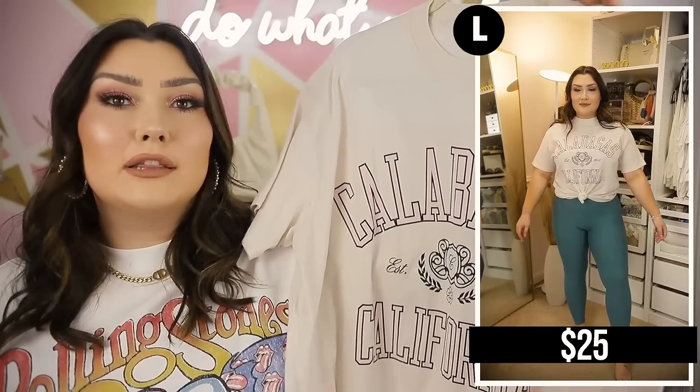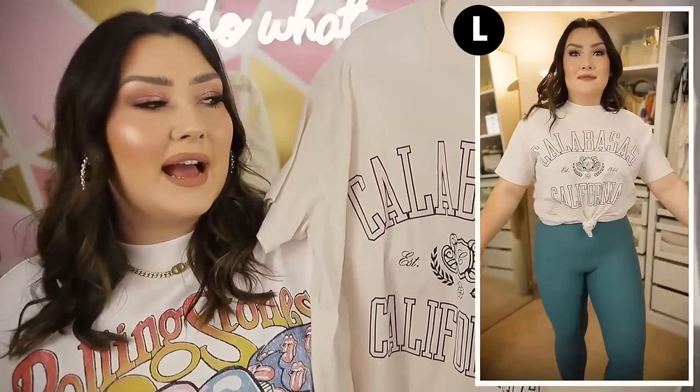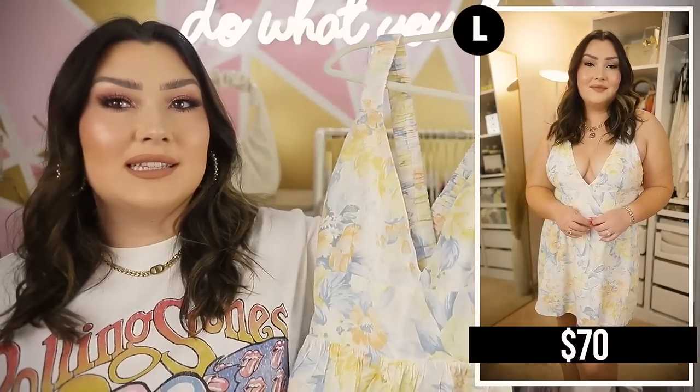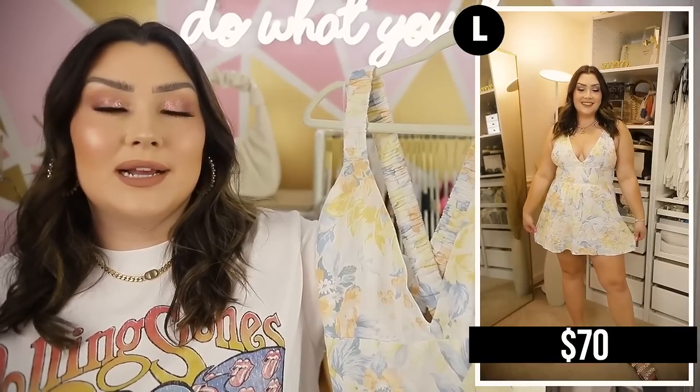Another little graphic tee — this one says 'Calabasas, California.' I picked this up a while ago; I thought it was just okay online, but when I got it I was like, wow, the colors are very neutral and beachy with a whole vibe. It's so soft — a really nice t-shirt very similar in cut and material to the Rolling Stones one I'm wearing, just a more neutral print.